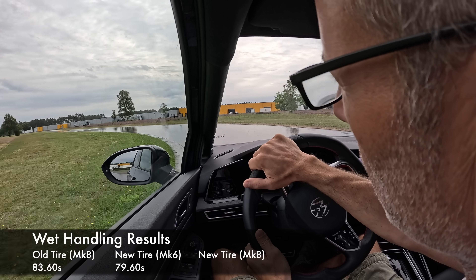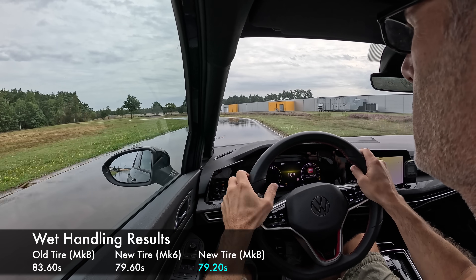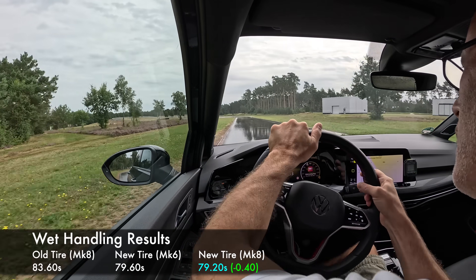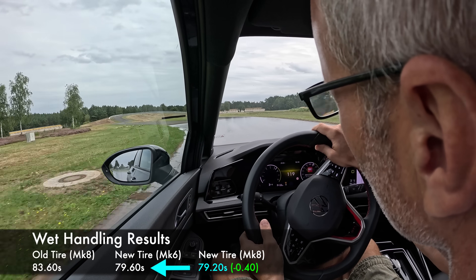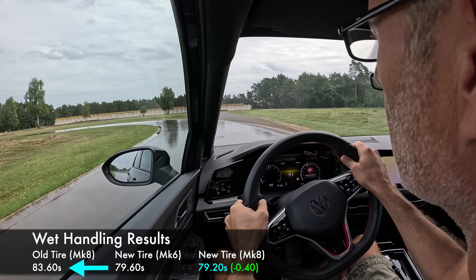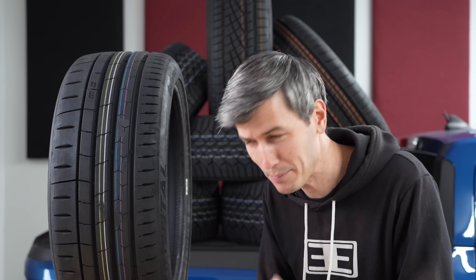This was perhaps the most striking difference in all of the testing. The Mark 8 on Sport O2s ran the wet handling course in 79.2 seconds — just four tenths of a second faster than the sixth gen GTI on the same tires. So the performance gap between the vehicles on a wet handling course is just 0.4 seconds, while the performance gap from old to new tires with a worse vehicle is four full seconds. That's ten times the time gap.